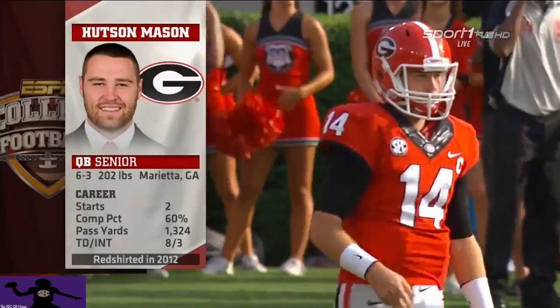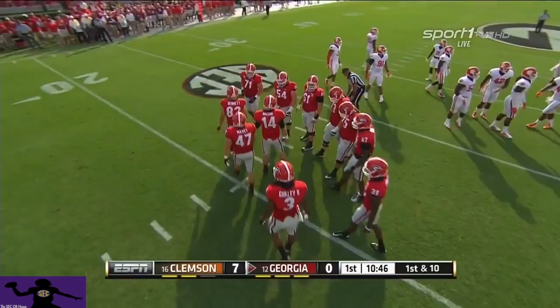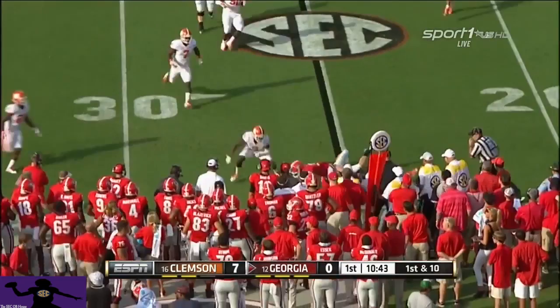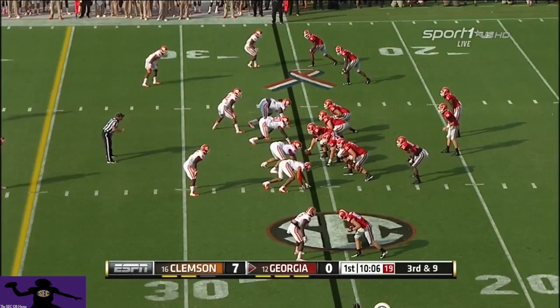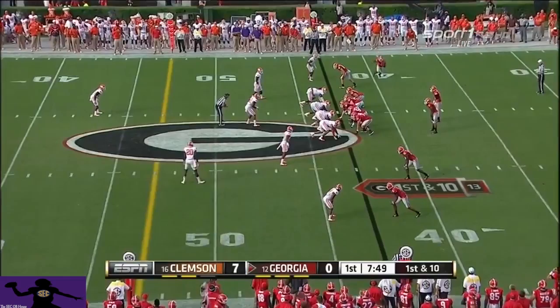Hudson Mason gets his call. He had two starts last year after Herr and Murray got hurt, but one was on the road and one was a bowl game. Just like Cole Stout showed, the key early on is to play within yourself and play within your offense. Last year against Clemson in the opener, Mason throws incomplete and short gain out to Chris Conley. In shotgun with three wide outs at third and nine, he throws the screen out to Gurley and Clemson's all over it — another loss of five for the Dogs.